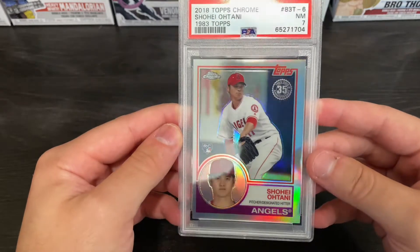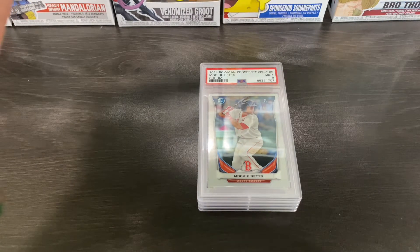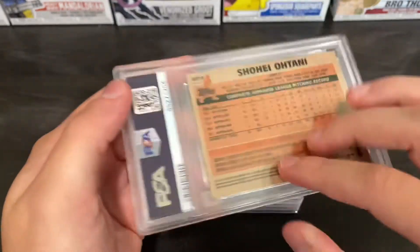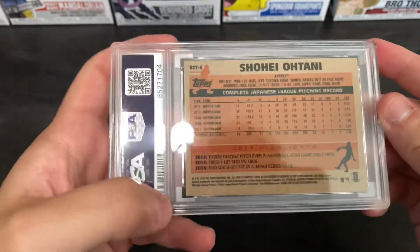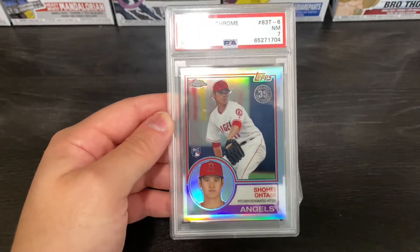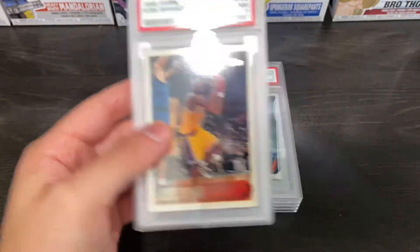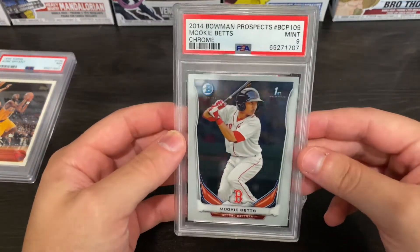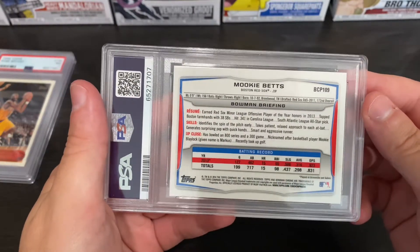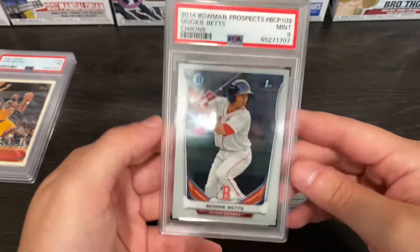I'm not really sure how it got a 7. How did this get a 7? I know there is a little bit of a dink, but for that to be a 7, I'm a little bit disappointed on that. I'm going to make a pile of what I'm disappointed on and what I'm not disappointed on. So far I'm disappointed on these two 7s. The next one we got is a Mookie Betts First Bowman. This card has been in the closet forever. For this to get a 9, I was pretty happy about that. Mookie Betts, obviously a really good ball player, and yeah we got a 9 on it.